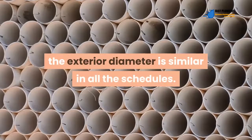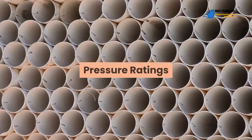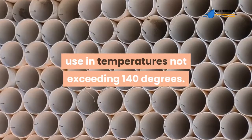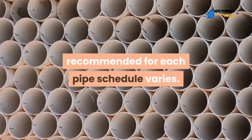However, the exterior diameter is similar in all the schedules. All three PVC pipe schedules are ideal for use in temperatures not exceeding 140 degrees Fahrenheit; however, the specific pressure rating recommended for each pipe schedule varies.